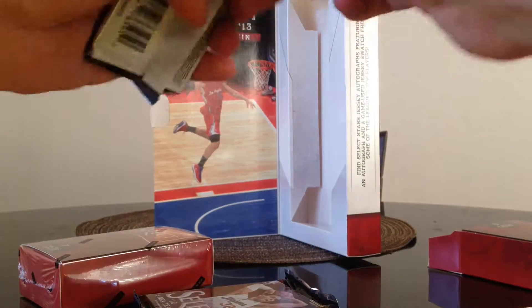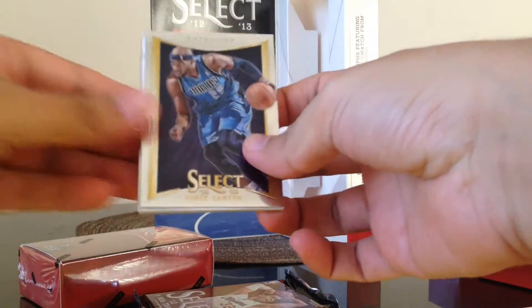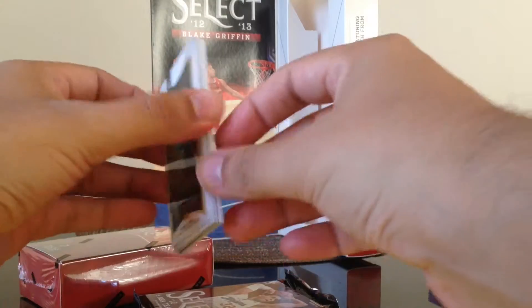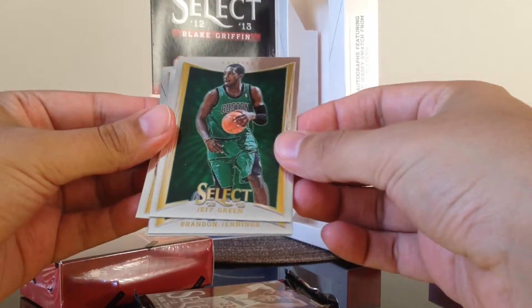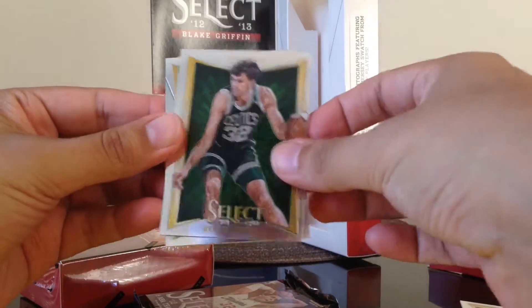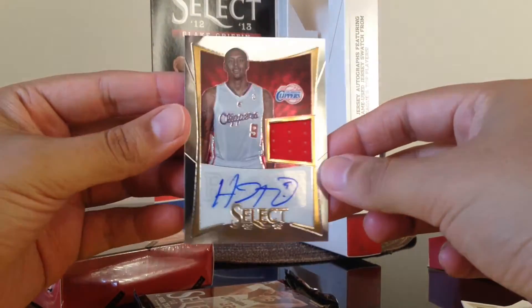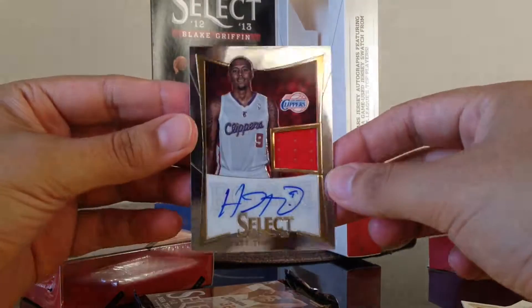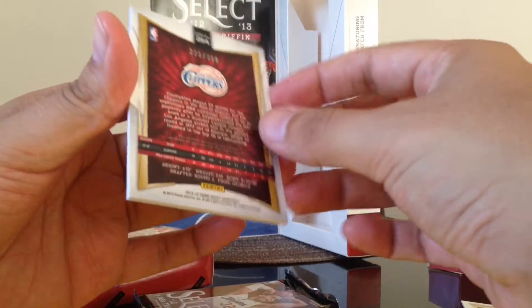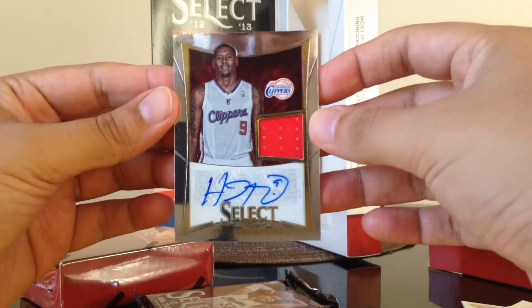This pack is a little sticky and feels a little thick. We got Vince Carter — looks like we got a hit. We got Jeff Green, Brandon Jennings, Emmanuel Mudiay, Kevin McHale, and our autograph is Tristan Thompson Jersey Auto, numbered 223 out of 399. So there's our first hit.